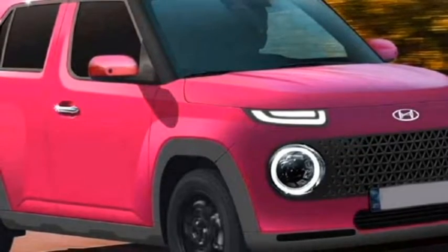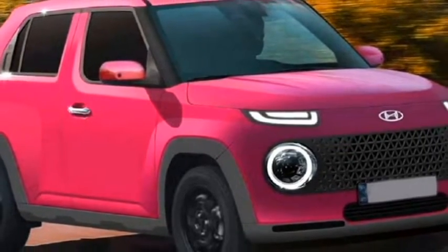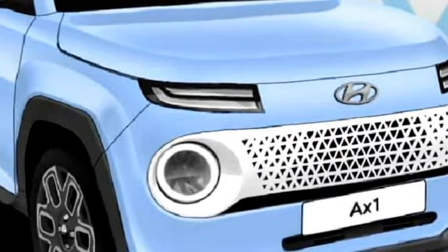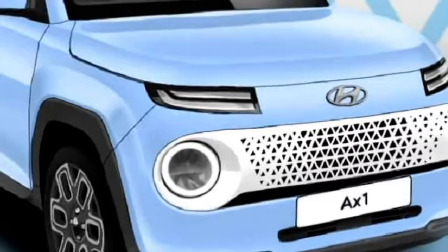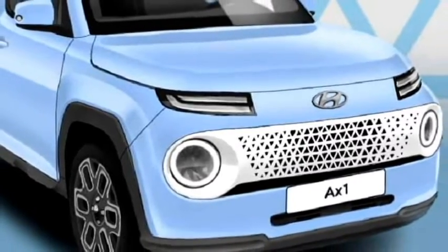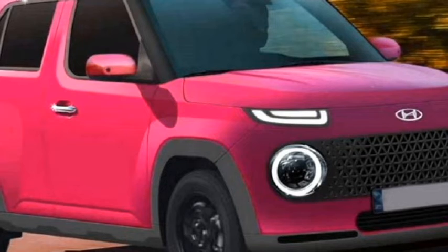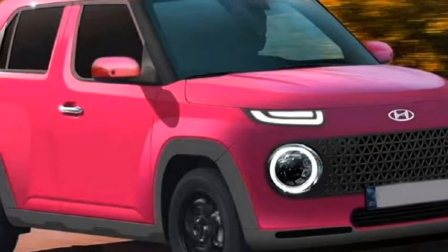Talking about the design, the SUV will get a sportier look with bumper-mounted LED headlights, LED DRLs, LED taillights, a big mesh-type central grille, straight roofline, tinted glass, black cladding at many places, and styled 6-spoke alloy wheels.